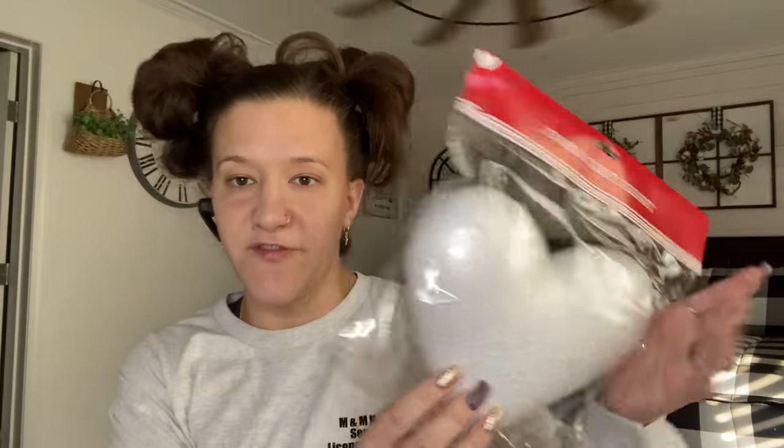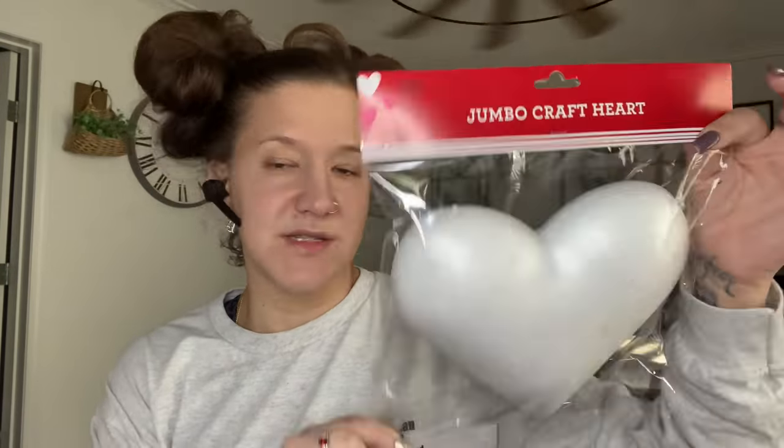I'm trying to stay along the lines of Valentine's Day because I do have spring items. The next Valentine's Day item I picked up is just this foam heart. I believe they had these last year — I'm pretty positive they did. So I only picked up one of those.